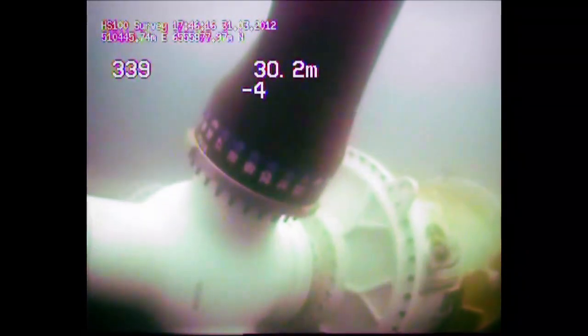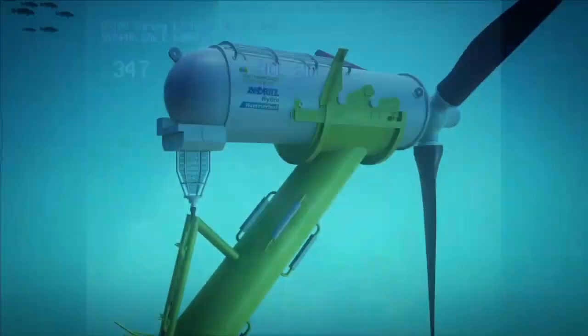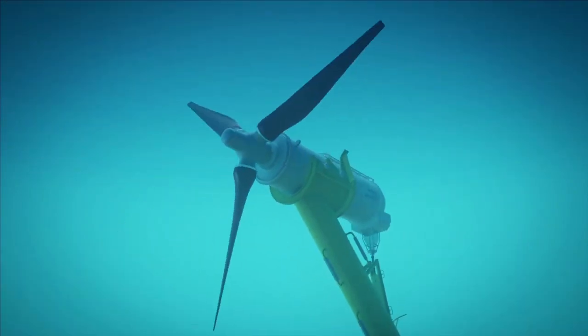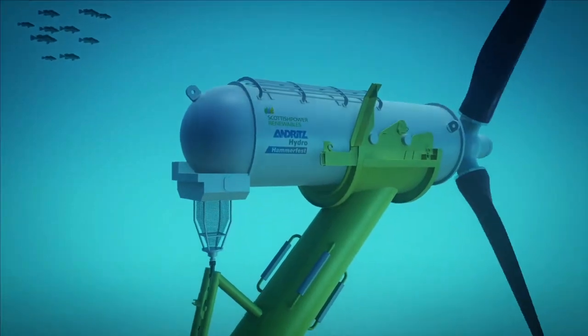Environmental impact assessments will continue to be an important issue and concern in all our project development now and in the future. It is energy production in harmony with nature. Tidal energy at its best. Andritz Hydro Hammerfest.